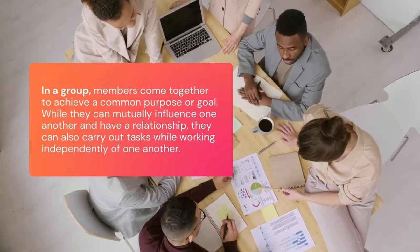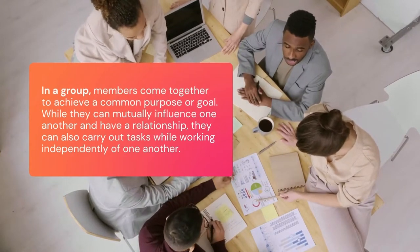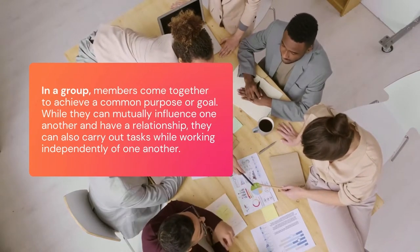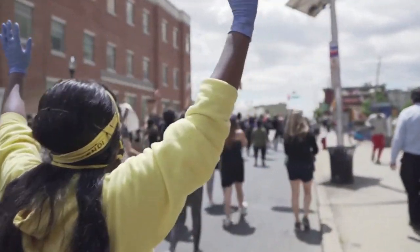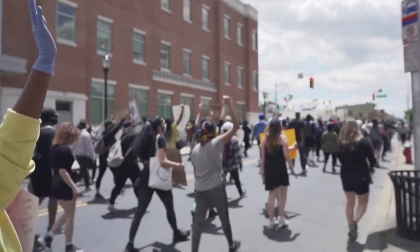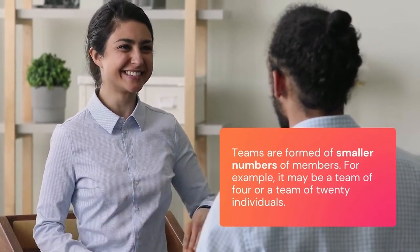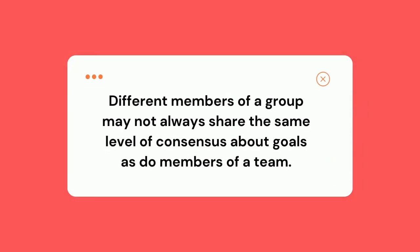In a group, however, members come together to achieve a common purpose or goal, and while they can mutually influence one another and have a relationship, they can also carry out tasks while working independently of one another. For this reason, a group can range in size from two members to thousands of people, but teams are formed of smaller numbers of members — for example, a team of four or a team of 20 individuals. Another distinction is that different members of a group may not always share the same level of consensus about goals as do members of a team.